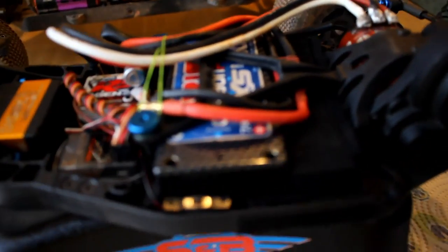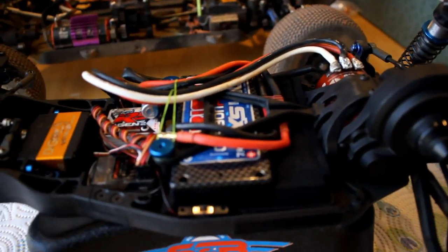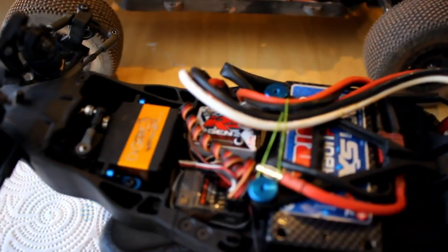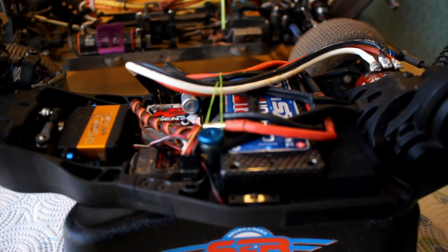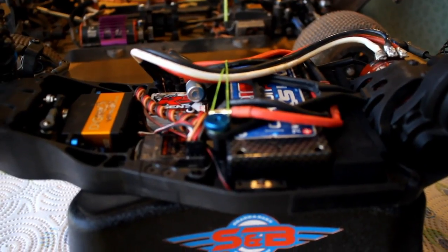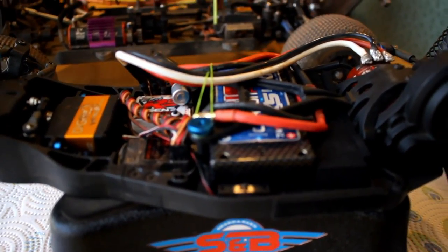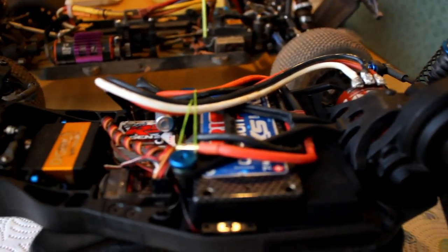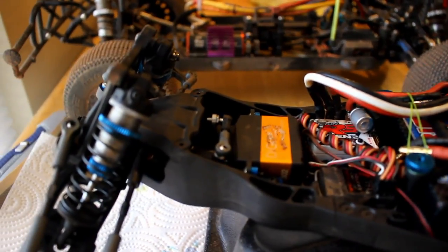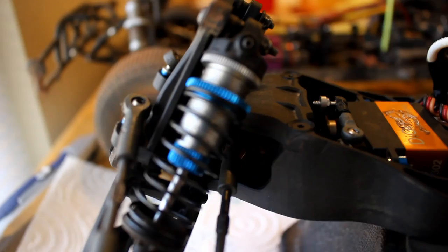Don't say anything about the wires — this is just a setup so I can test it and get a feel for it. I don't know if I should run 17.5 or put a 6.5 mod motor in here, so you guys can tell me. I'll run whatever is the popular class. These shocks are beautiful.